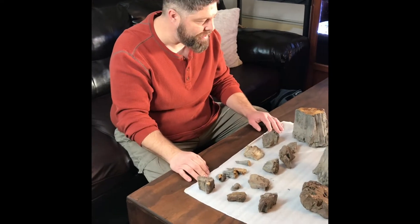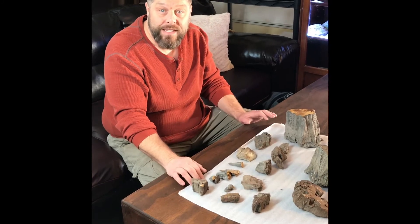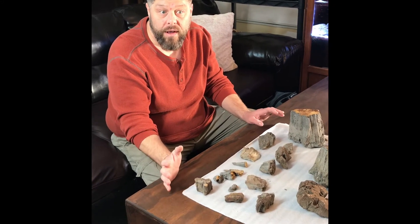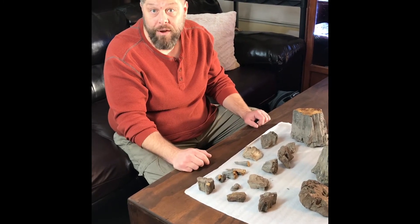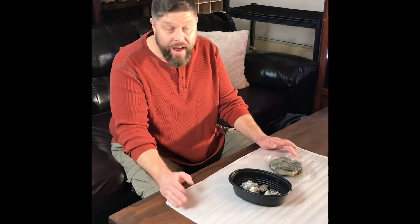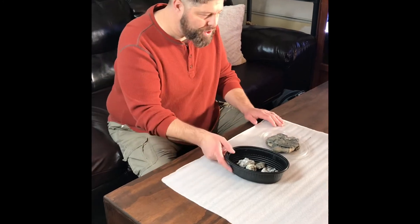So that's the petrified stuff I found — I found some more but this is just the good stuff. Next I'm going to show you some cool sandstone formations and some gypsum crystals. I also found some cool pyrite pieces, so I'm going to show those to you right now.